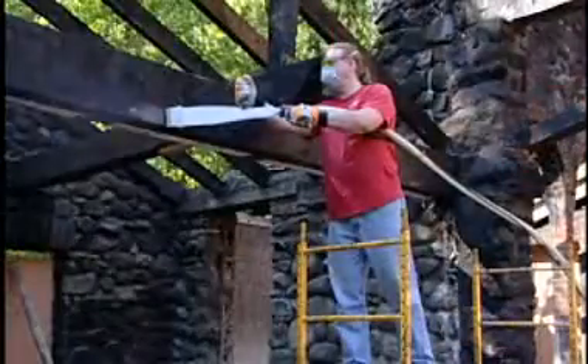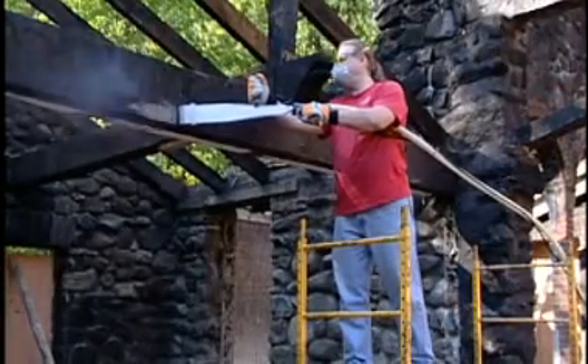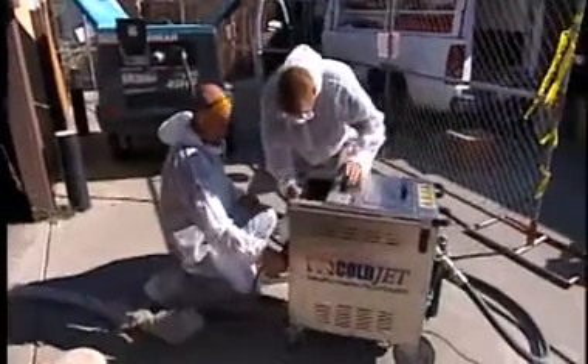ColdJet has provided unprecedented speed — it's 60 to 300% quicker depending on what we're doing. It used to be we could send out possibly three to four guys for a week to do a job, but now we can send two guys out and we're done in a day to a day and a half.